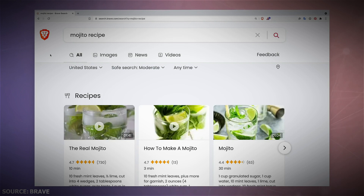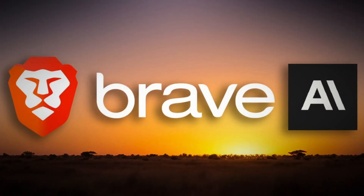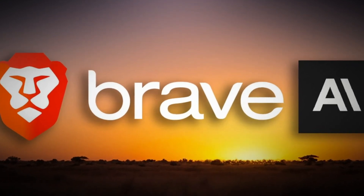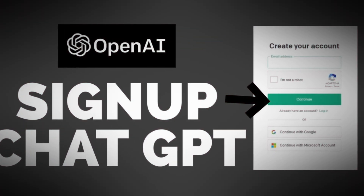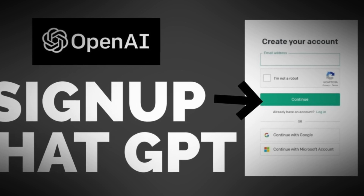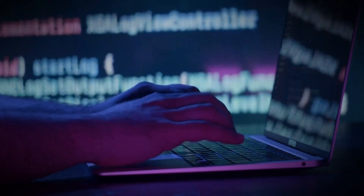I've mentioned privacy multiple times, but what does this chatbot actually refrain from that others tend to do? Most chatbots don't treat user privacy with the same level of seriousness. For example, Bing's chatbot transmits your browsing information to Bing for potential use in advertisements, and ChatGPT requires users to sign up and agree to terms that could allow the utilization of their information for research. In contrast, Leo eliminates the need for an account or any contractual agreements. Users can engage in anonymous chats because Leo employs a technique known as Anonymized Reverse Proxy.